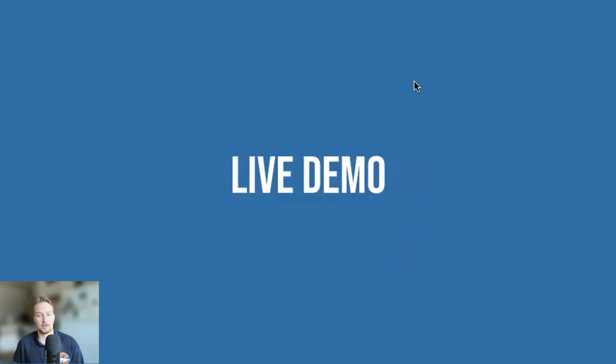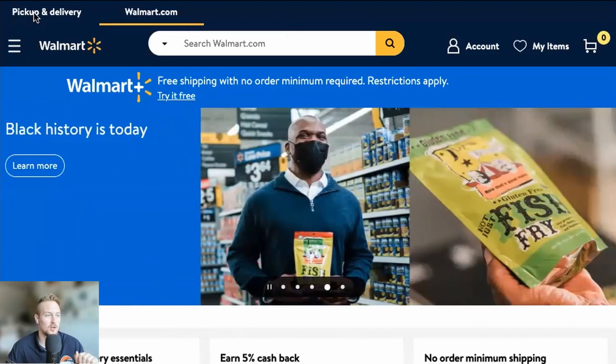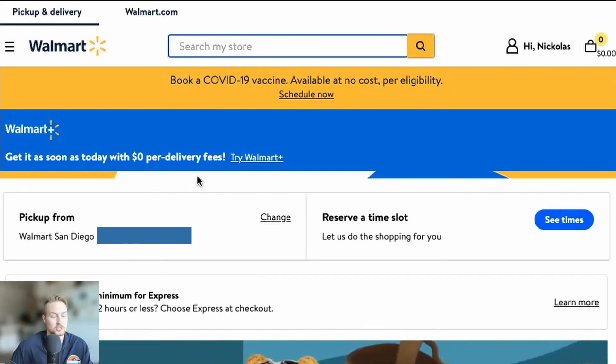Let's do some grocery shopping for someone with a $120 monthly budget, which boils down to about $30 a week. We'll make the assumption that they only head to the store twice a month, so we have $60 at our disposal, which honestly seems like a lot. Let's see what we can do with it. We're going to go over to Walmart.com, head to Pickup and Delivery, and start searching for food.